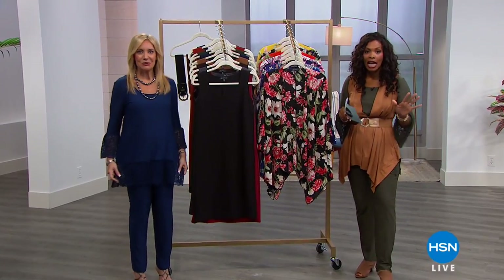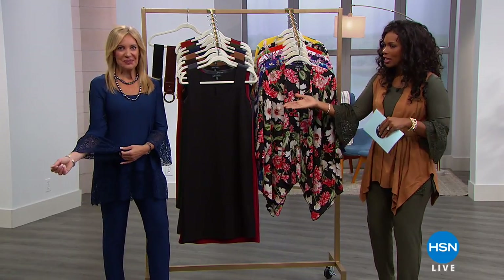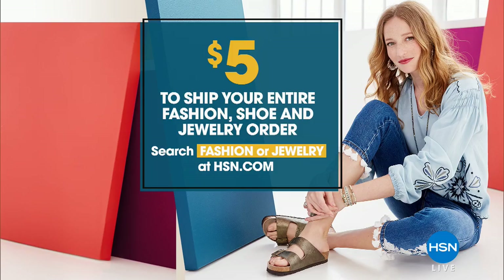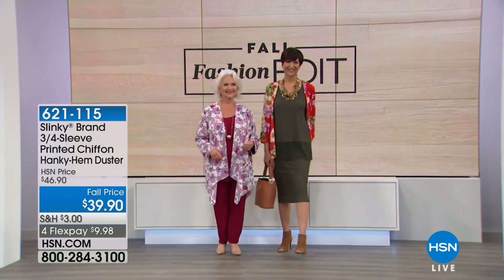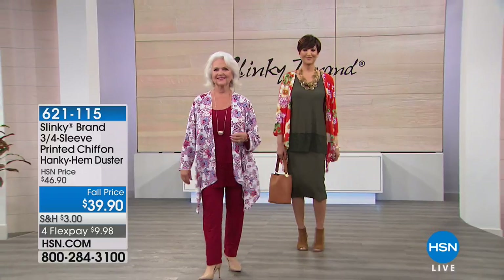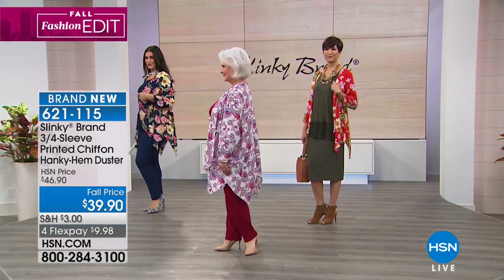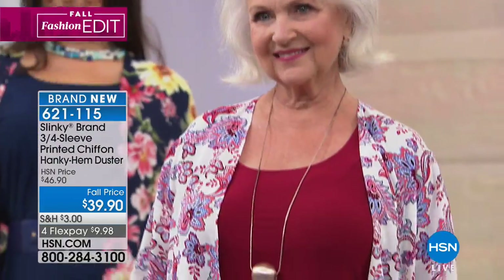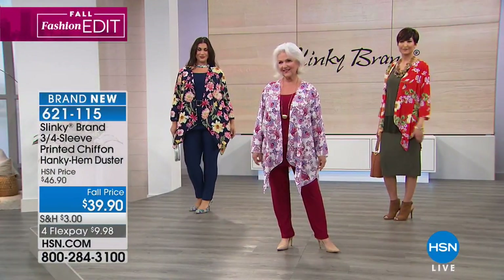We've got a full hour of Slinky for fall fashion. I'm Tamara Hooks, and Jackie Schechter's joining us for the entire hour. Take advantage of five dollars to ship your entire fashion, shoe, and jewelry order. Shop all day on TV or on HSN.com. Now let's look at the brand new three-quarter sleeve printed chiffon hanky hem duster. These beautiful prints work over the Today's Special.